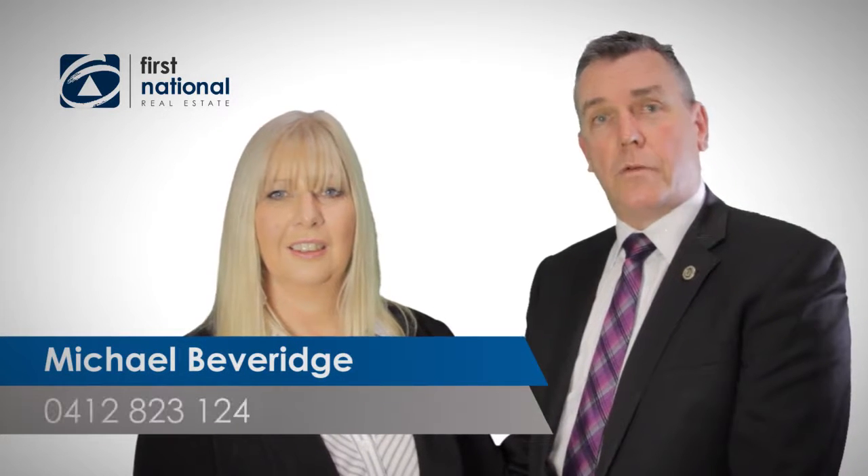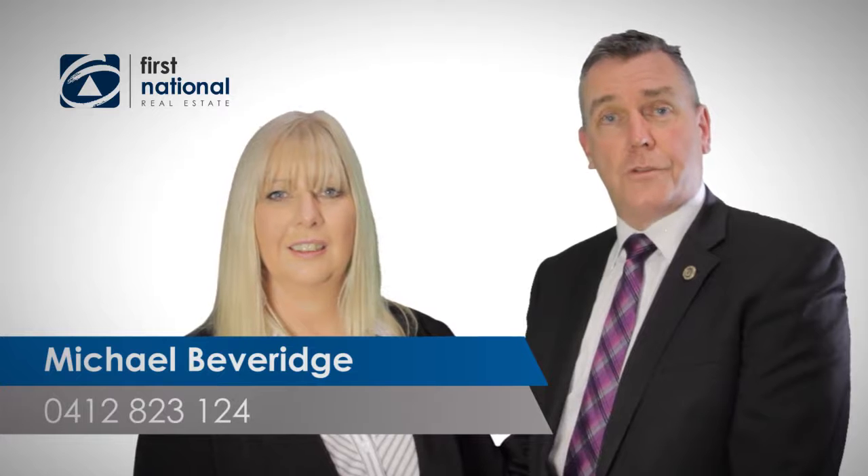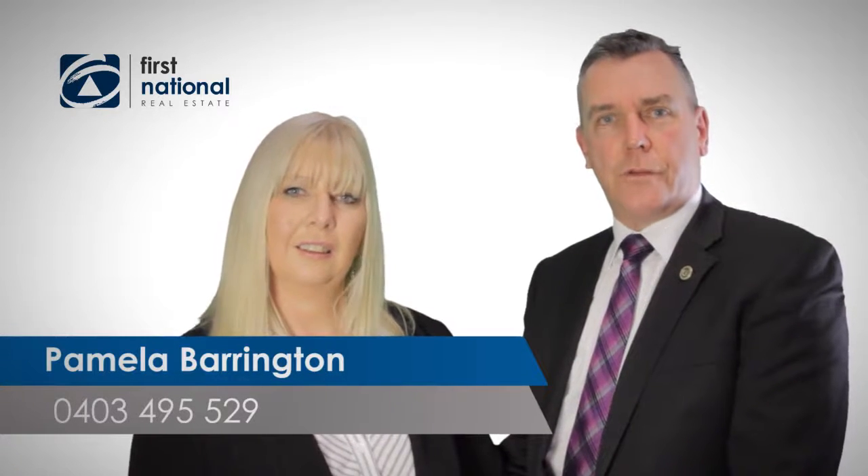Thanks very much for watching our video. If you have any more questions, please call Michael on 0412 823 124 or Pamela on 0403 495 529. Look forward to hearing from you soon.